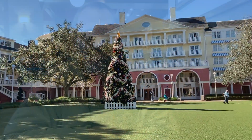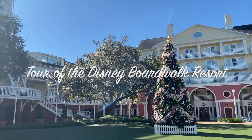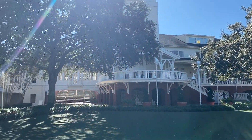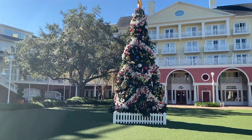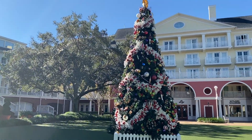We're now in the outdoor courtyard area of the Disney Boardwalk Resort. In the summer and spring they play outdoor movies on the lawn. Right now they have a pretty Christmas tree out here in the middle of the courtyard area — very festive.